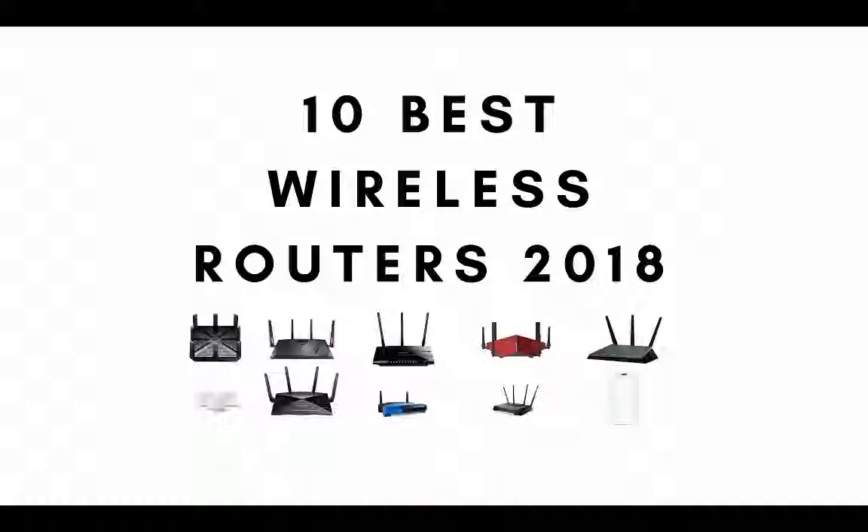Are you looking for the best wireless router? In this video we review the best router based on price, range, design and features. So if you want to know what router is the best one on the market today, stay tuned.